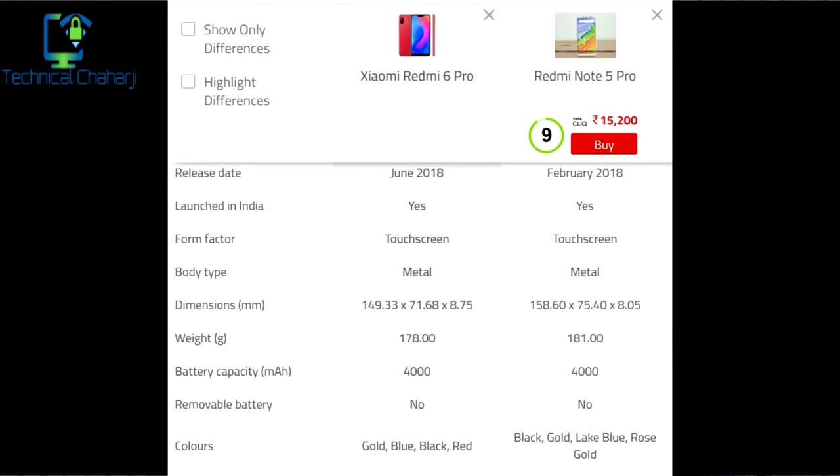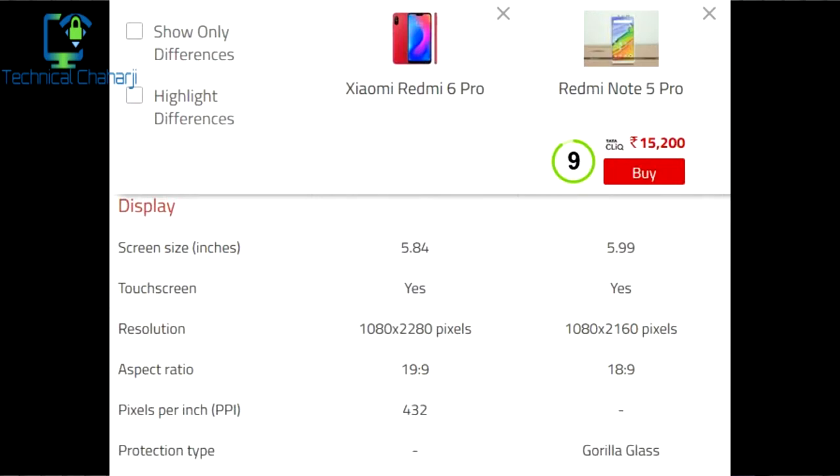The Redmi Note 6 Pro is available in gold, blue, black, and red colors, whereas the Redmi Note 5 Pro is available in black, gold, lake blue, and rose gold. The display size of the Redmi Note 6 Pro is 5.84 inches, whereas the Redmi Note 5 Pro comes with 5.99 inches. The resolution of the Redmi Note 6 Pro is 1080x2280 pixels, whereas the Redmi Note 5 Pro is 1080x2160 pixels. The aspect ratio of the Redmi Note 6 Pro, which comes with a notch design, is 19:9, and the Redmi Note 5 Pro is 18:9.